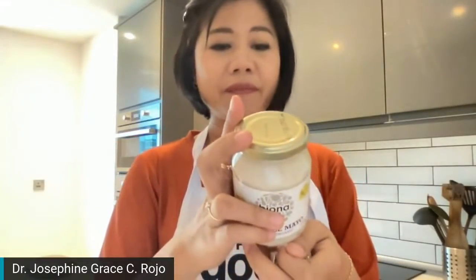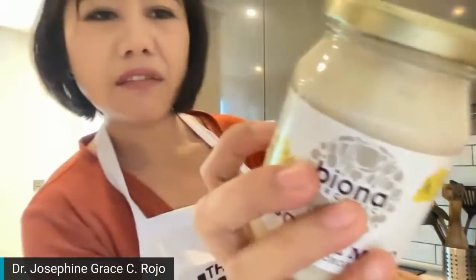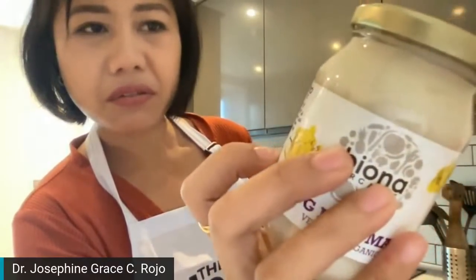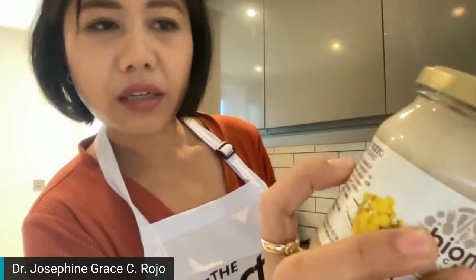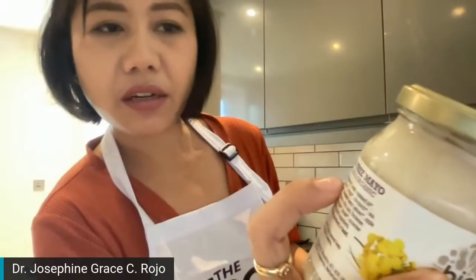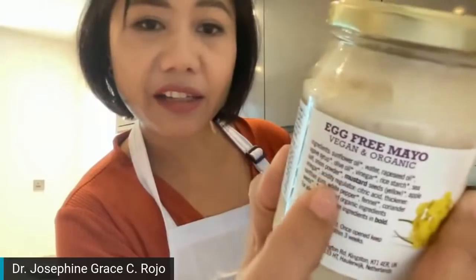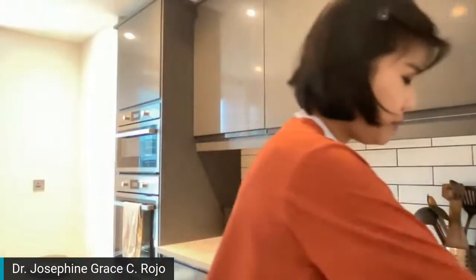Meron akong nakita ditong mayo — egg-free mayo. Although I'm okay naman with egg-full mayo. But this one is also low-carb. Pero tingnan nyo — sunflower oil, water, grapeseed oil — it's really not a good kind. And agave syrup — these are all hiding under a healthy oil, but it's really not healthy. So we will not use this, and we can just have our plain salad.